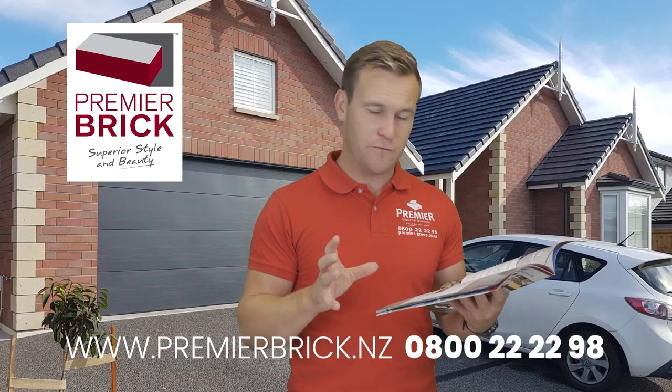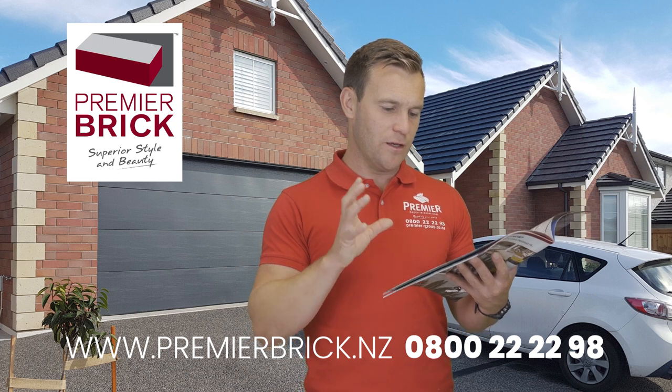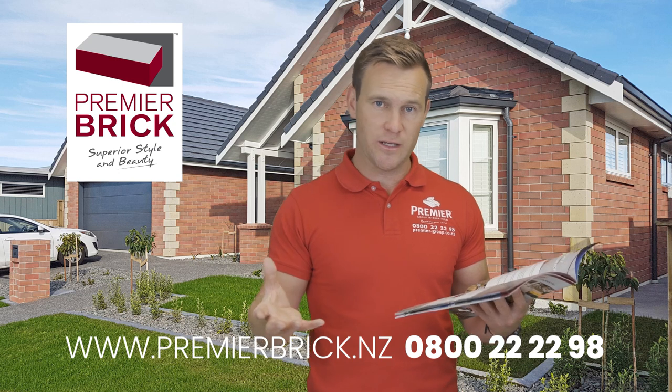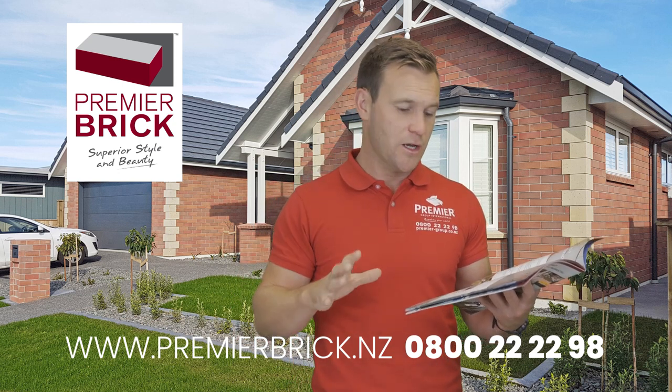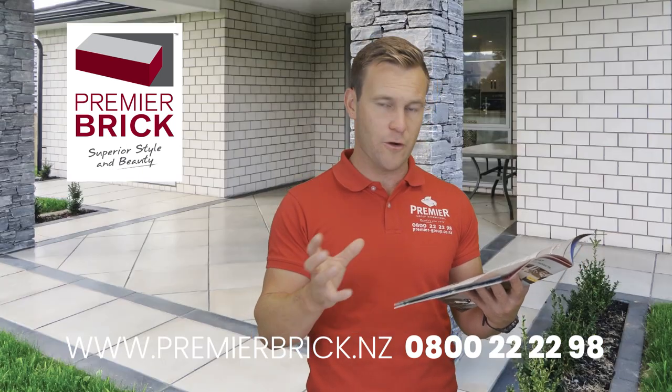Number eight: lifetime warranty — a 50-year warranty on all of our Premier Brick products. Number nine: we also offer Premier Mortar Sand, Cement and Oxides, and the Brick Ties, which go in behind the bricks and tie them back to your timber frame or steel frame, whatever your home is built from.